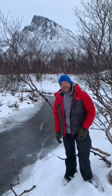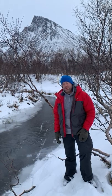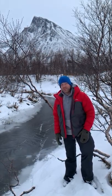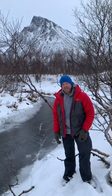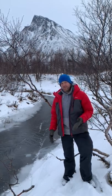Hey guys, Mark Gray here coming to you from Arctic Norway. I'm up in the wilderness at the moment, just doing some scouting for new locations on an island called Senja. It's a beautiful part of the world and I just wanted to share a bit of an insight.